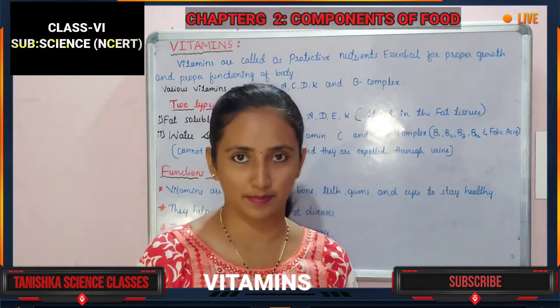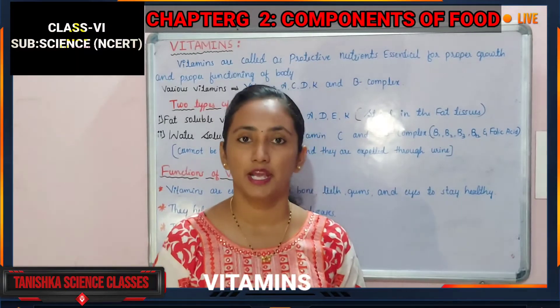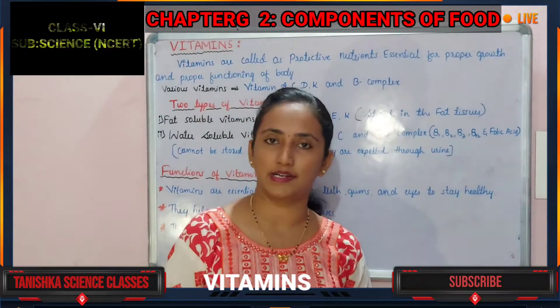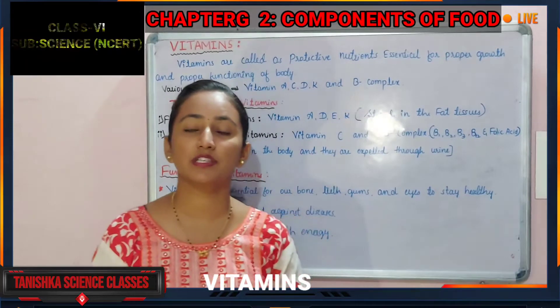Hello dear students, welcome back. As you know, we are studying the lesson 'Components of Food.' In our previous classes we studied carbohydrates, proteins, and fats. In today's class we will study about vitamins.